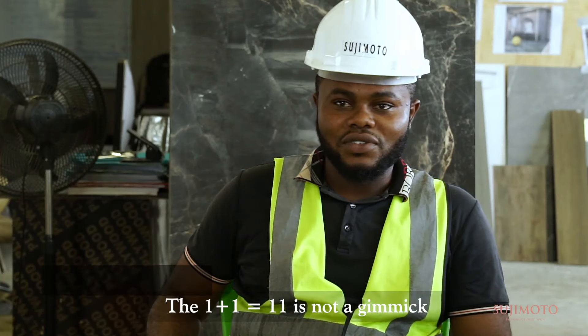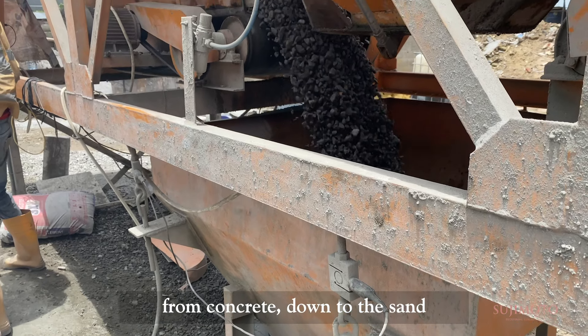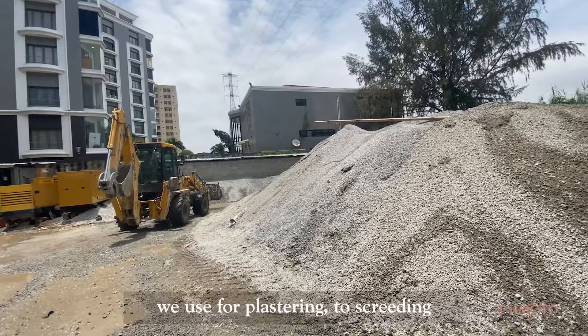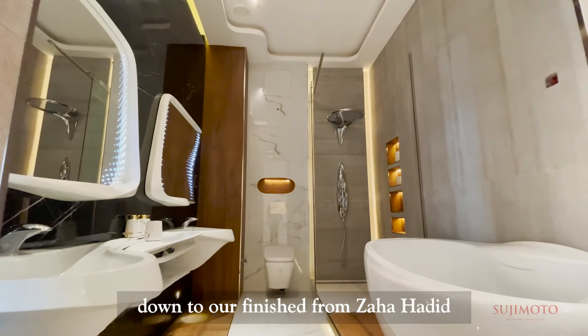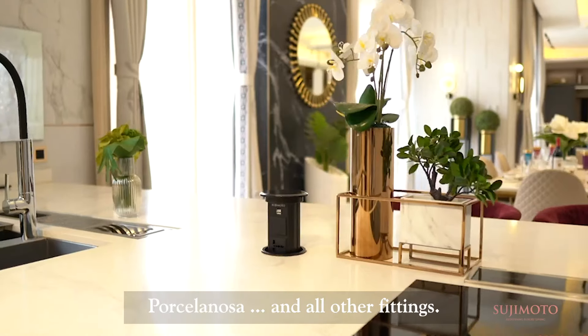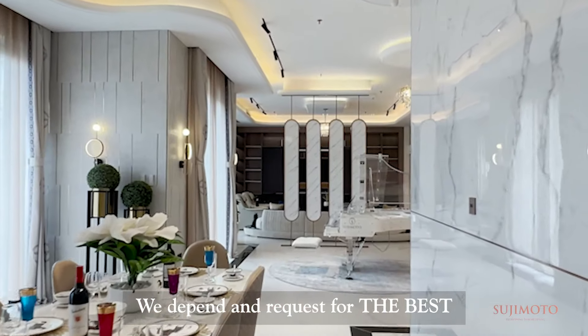Nestled on the glittering shores of Banana Island is Lucrezia, a sanctuary of exclusivity. Here, amidst the lush greenery and gentle lapping of waves, stands the most secure building in Nigeria, second only to the presidential villa Aso Rock.